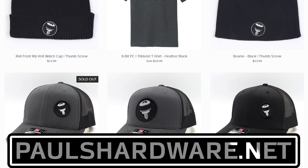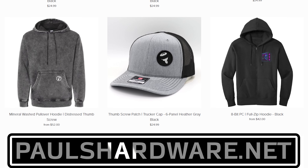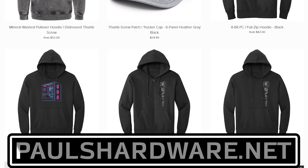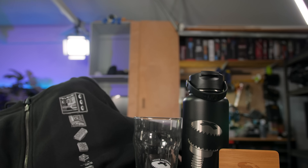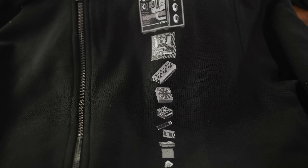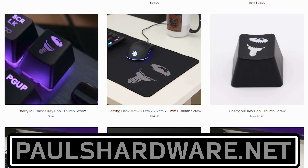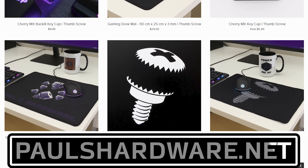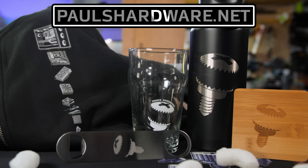Today's video is brought to you by the Paul's Hardware Store on paulshardware.net, the only official source for Paul's Hardware merchandise. Tantalizing t-shirts, brilliant beer sets, high-quality hoodies, and more — all featuring the classic thumbscrew for tasteful and refined viewers, or the 8-bit thumbscrew for tasteful and refined viewers who hate curves. New designs are added sporadically, so head over to paulshardware.net and get some of that sweet merch. Or after you watch the video — either way.